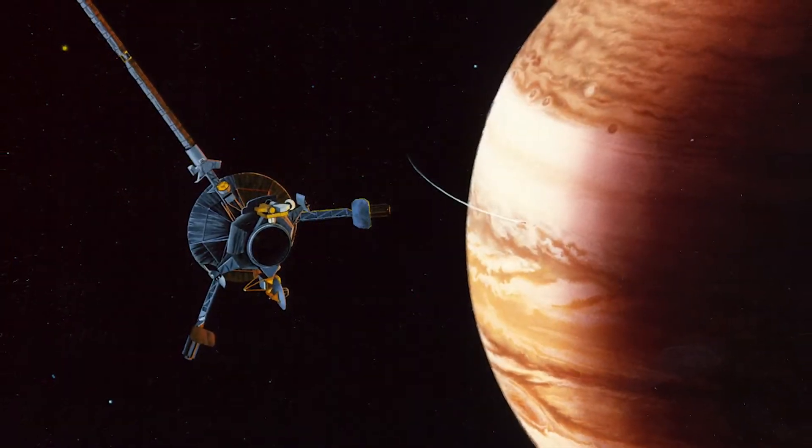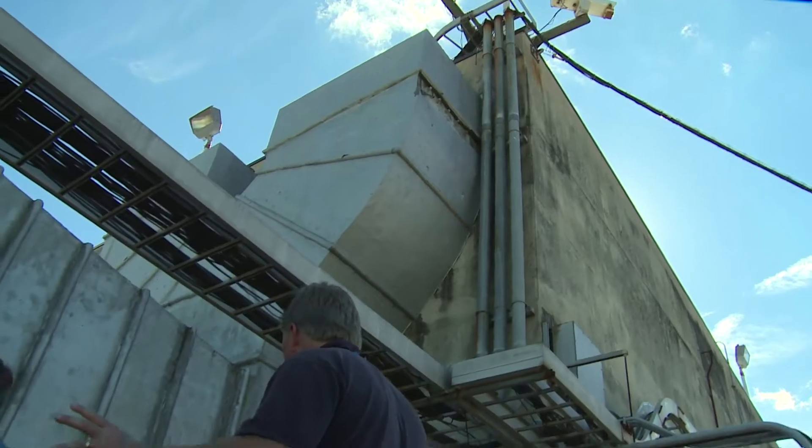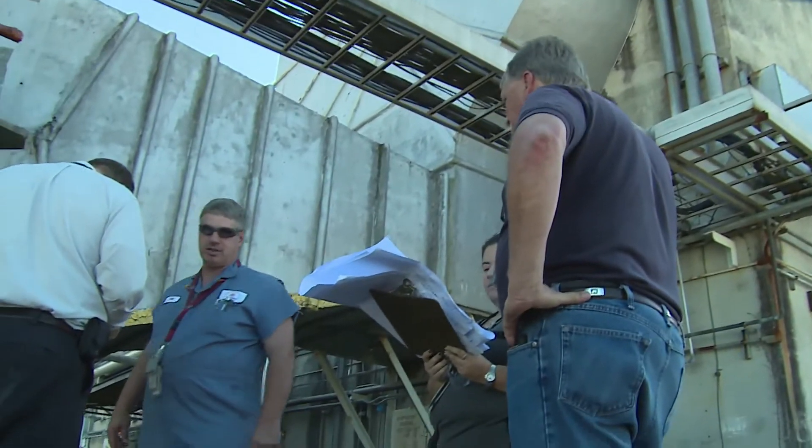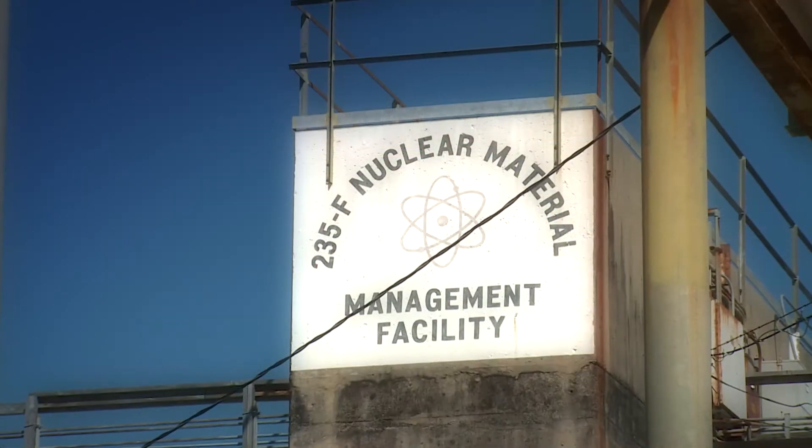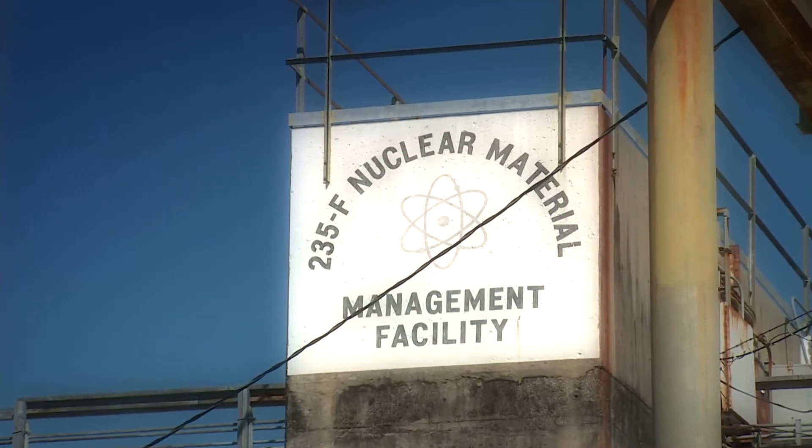Today, through the 235F risk reduction project, SRS is starting down the challenging path to deactivate 235F. In terms of why it matters now, frankly, the legacy of that work is about one and a half kilograms of leftover plutonium-238 material in the cells that housed that production process.